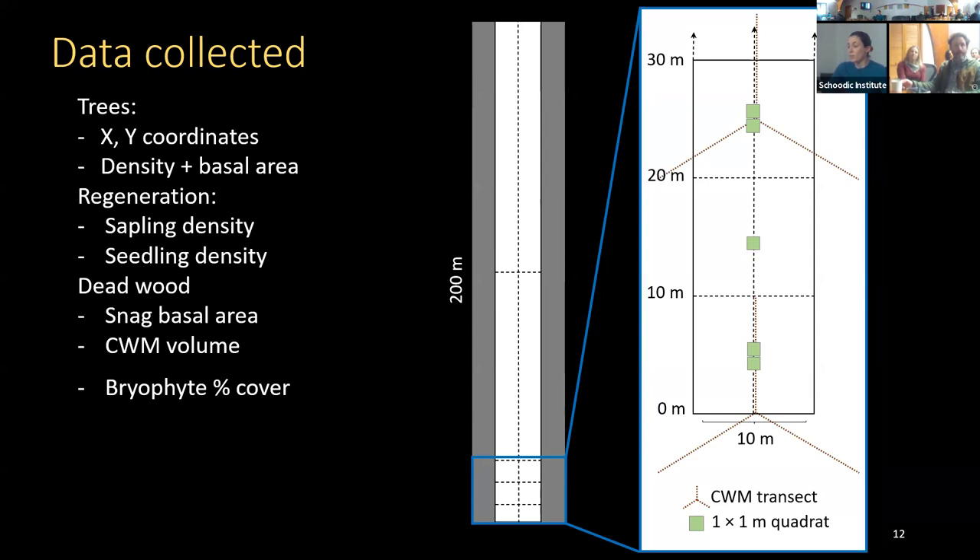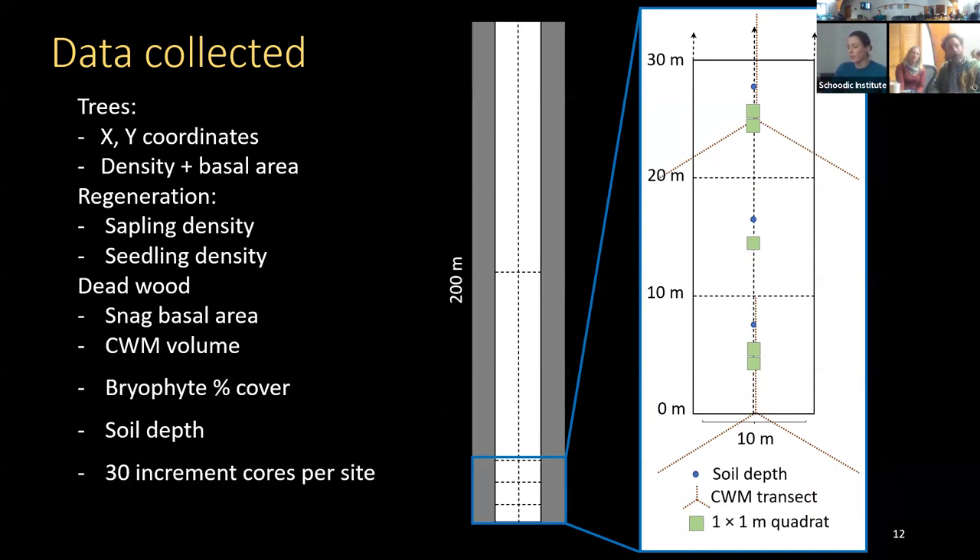We measured coarse woody material along turkey-foot transects — 10-meter transects laid out in a peace-sign pattern and repeated every 25 meters down the plot. We also measured soil depth every 10 meters down the center of the plot. Finally, we collected 30 increment cores from each site from randomly selected red spruce trees, stratified by diameter class to get a range of tree sizes.